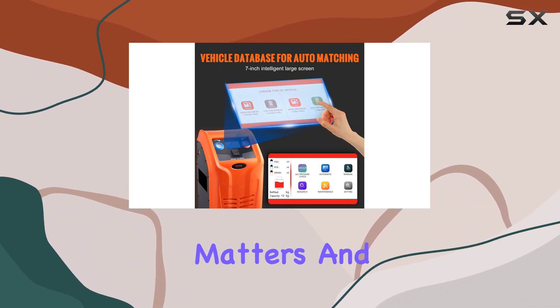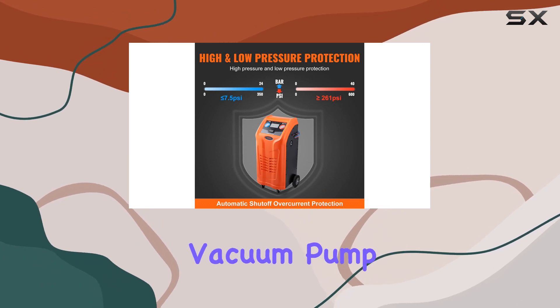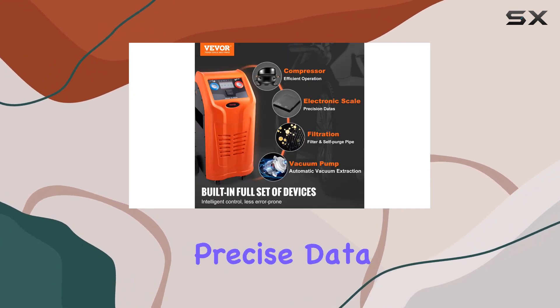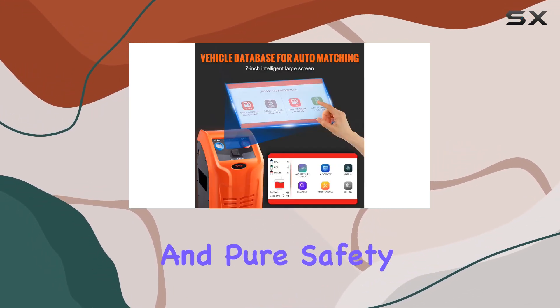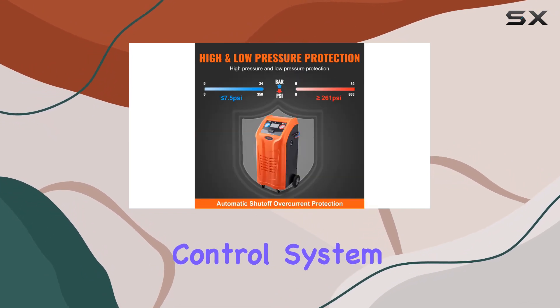Performance matters and the Vever machine delivers. Equipped with a high quality vacuum pump and compressor, it ensures powerful and efficient operation. The built-in electronic scale provides precise data, while the inclusion of a dryer filter and self-cleaning pipes effectively ensures that refrigerants remain clean and pure.